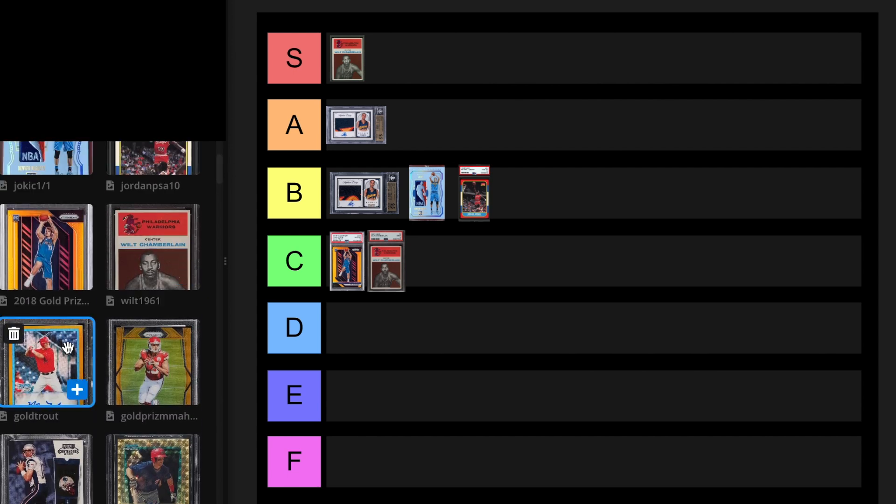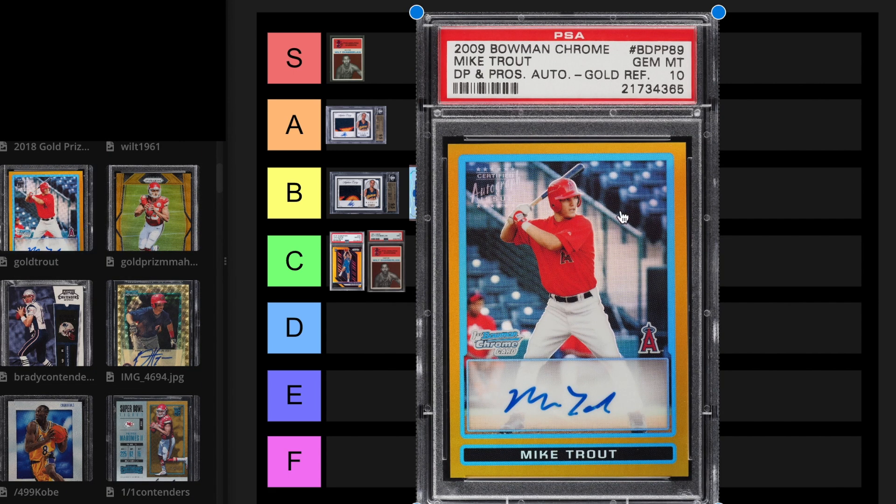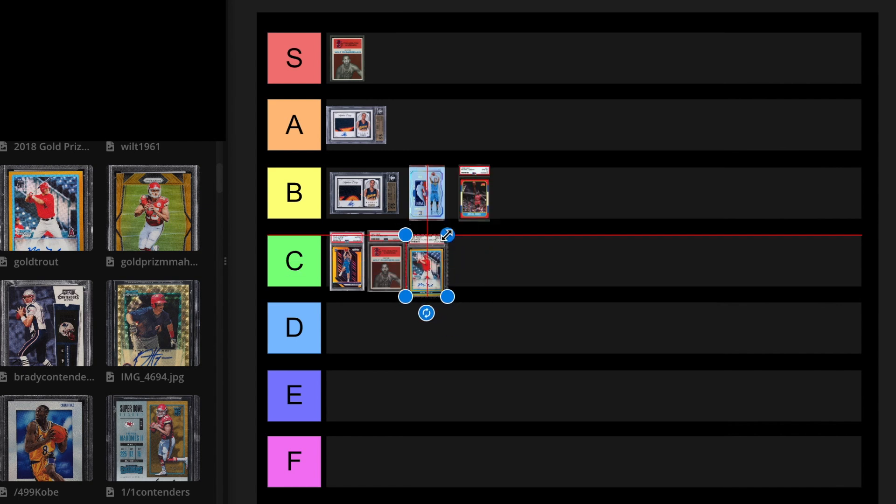2009 Gold Trout out of 50, PSA 10. Trout is on the decline. I think he's been overrated — his injuries have hurt him a lot. COVID hurt him because he can never get to Albert Pujols' stats. He does have three MVPs. The last sell of this in a PSA 10 was $528,000 in February 2022, but a BGS 9.5 just sold for $47,000. This might be E tier. If these are like $200,000-$300,000 cards, I've got to put this at E.